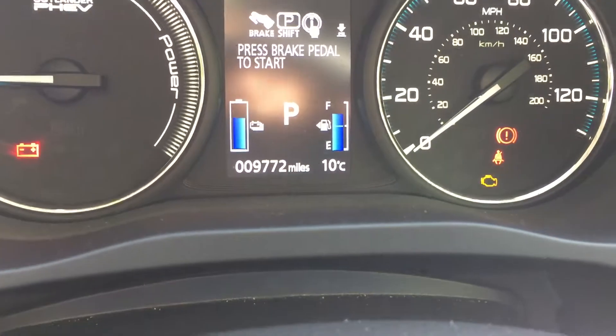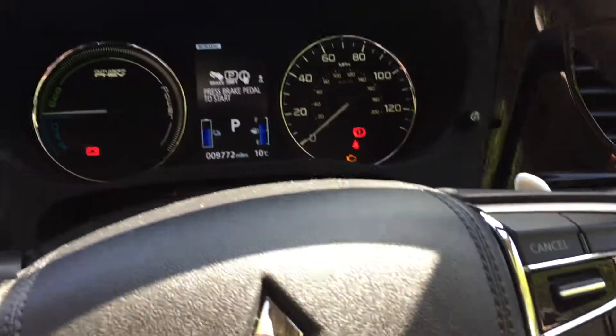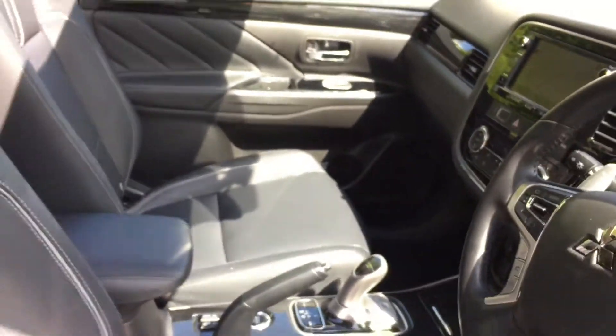The clock so far does only have 9,772 miles on it. If you would like more information on this vehicle or to arrange a test drive, please contact myself or one of my colleagues here at JT Hughes Mitsubishi.